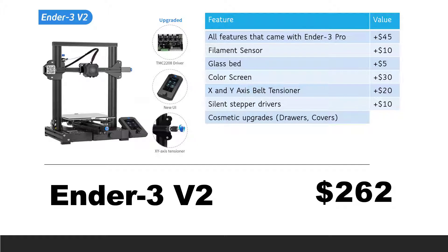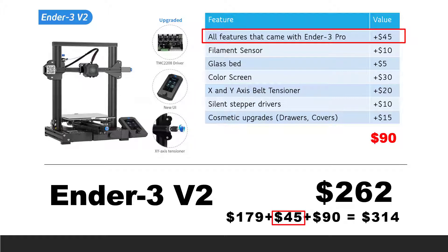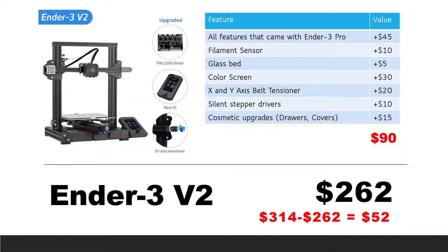Sixth, some cosmetic upgrades — the V2 came with a drawer, some covers, and other detailed improvements. I'll add another $15 for this upgrade. So, the actual value of the Ender 3 V2 is: $179 for the stock Ender 3, plus $45 for everything the Ender 3 Pro has, plus $90 for these six upgrades, totaling $314. The retail price as of today is $262, meaning you get $52 of extra value. I definitely recommend buying the Ender 3 V2 instead of the Ender 3 Pro or Ender 3.